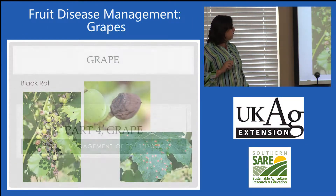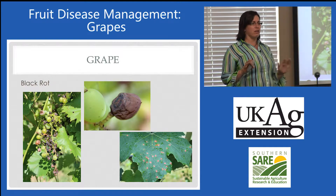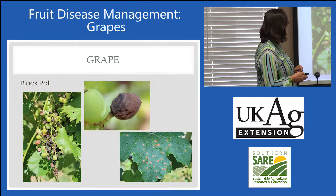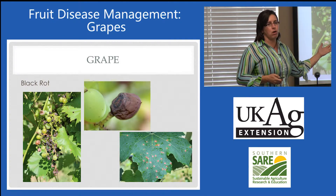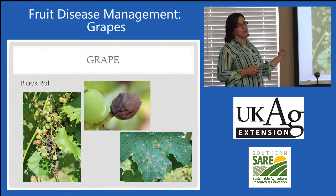And finally, grapes. Grapes always kind of stand alone, don't they? A few homeowners have wine grapes or some of the viniferas or hybrids, but overall we're going to see kind of the same diseases on each one. Black rot is the number one disease in grape.